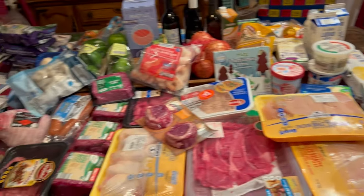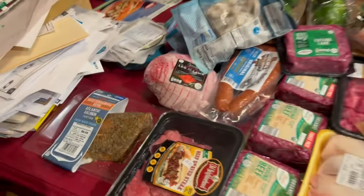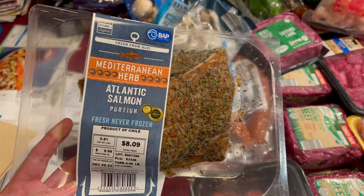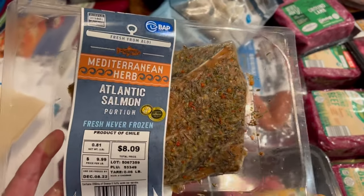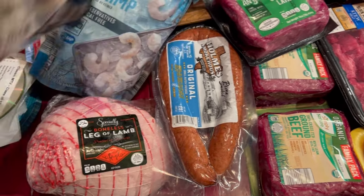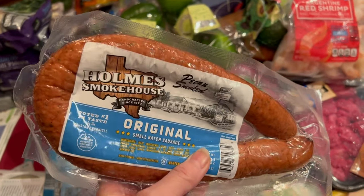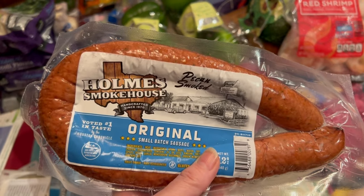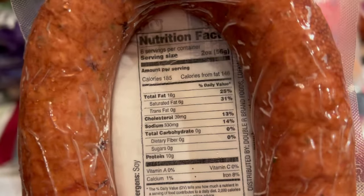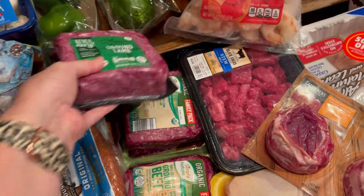Okay, so this is my Aldi haul — almost a $300 haul, $294. I picked up some Mediterranean herb salmon because my friend Jen over at In With Jen is always bragging about it and I haven't tried it before. They had a leg of lamb on clearance, so I picked that up. Two packs of frozen shrimp, two packs of Holmes Smokehouse pecan smoked sausage — the original has zero carbs, which is great. Also a family pack of grass-fed ground beef because it was on sale this week.